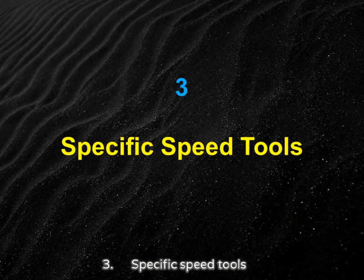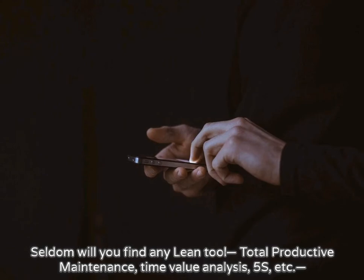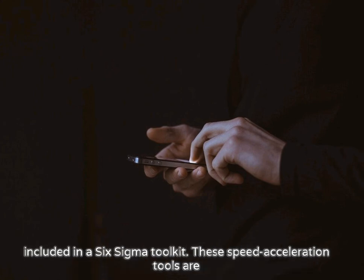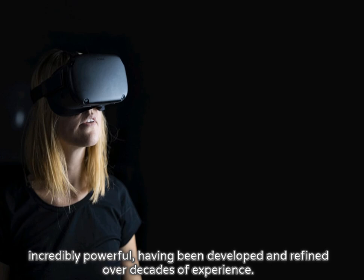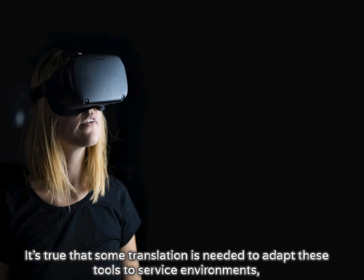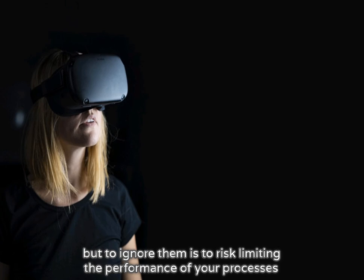Three: Specific speed tools. Seldom will you find any lean tool — total productive maintenance, time value analysis, 5S, etc. — included in a Six Sigma toolkit. These speed acceleration tools are incredibly powerful, having been developed and refined over decades of experience. It's true that some translation is needed to adapt these tools to service environments, but to ignore them is to risk limiting the performance of your processes.